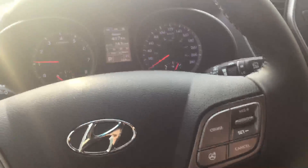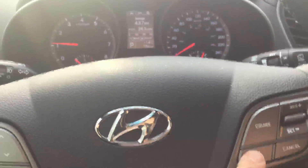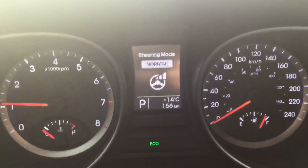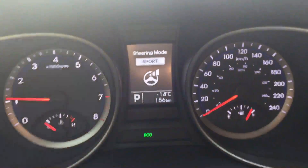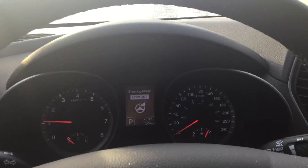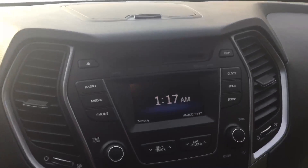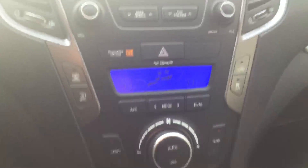As well as a driving mode that does normal, comfort, or sport — just gives you a bit different feel on the steering wheel on your drive. Then you have your stereo and your climate controls.